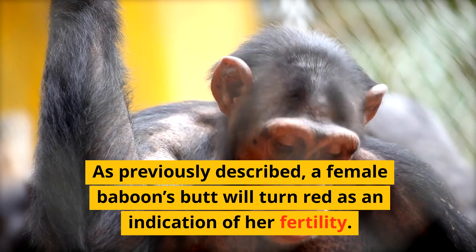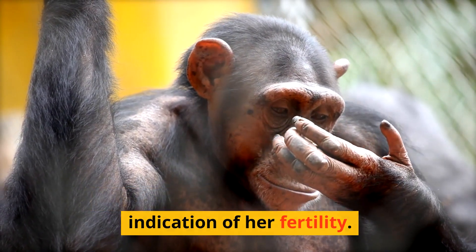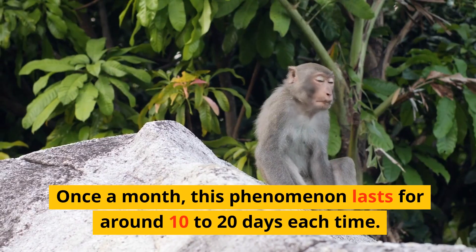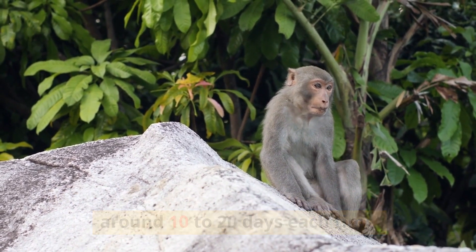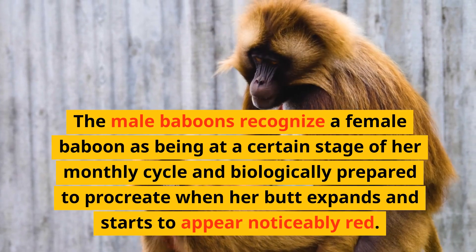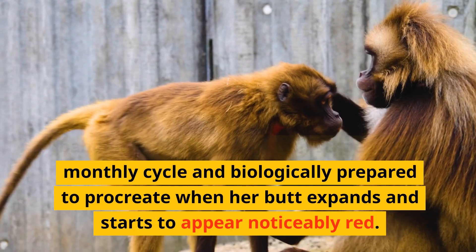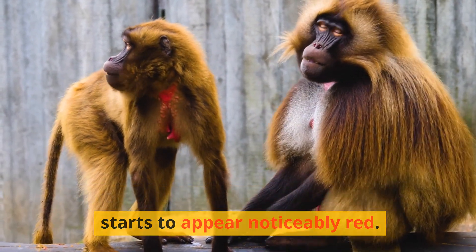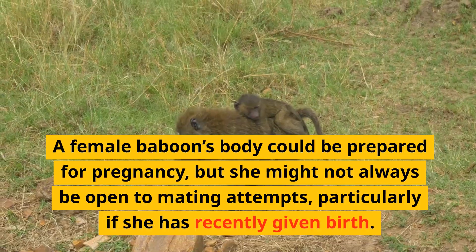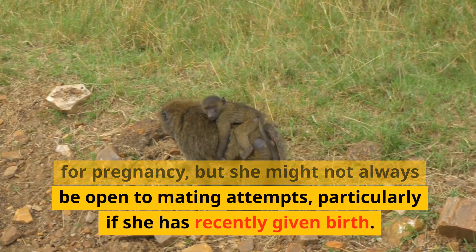A female baboon's butt will turn red as an indication of her fertility once a month. This phenomenon lasts for around 10 to 20 days each time. Male baboons recognize a female baboon as being at a certain stage of her monthly cycle and biologically prepared to procreate when her butt expands and starts to appear noticeably red.